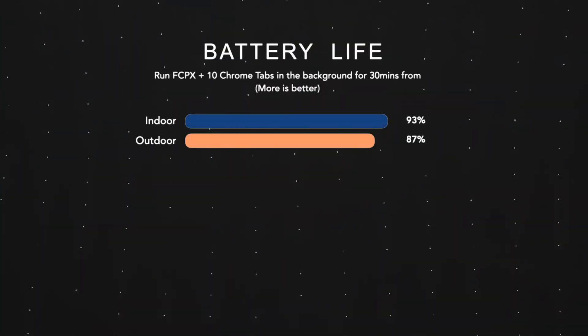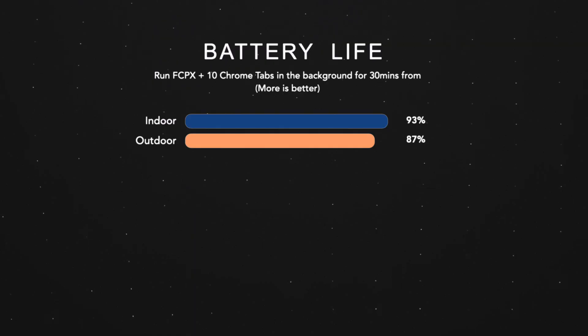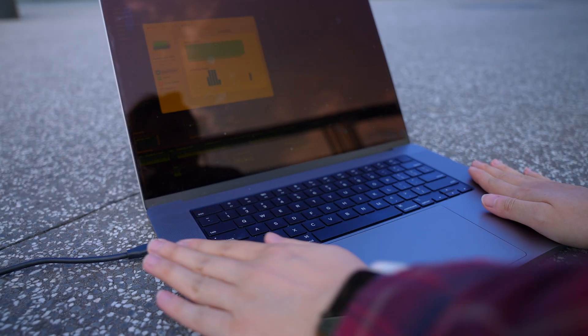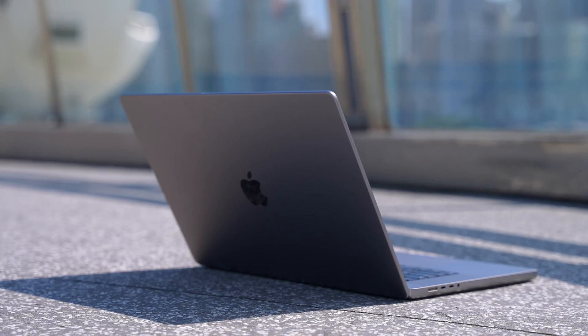The battery life actually drains faster under the hot sun, which makes sense. But what's interesting is that at the start of the outdoor test, the fans of the Mac already started running at about 3,500 RPM, because the sun was heating up the Mac. The surface was hot to touch and even my butt was burning, so the fans got triggered really early to cool it down.